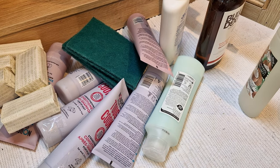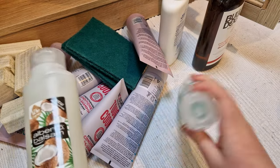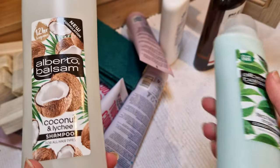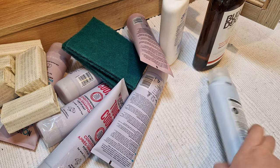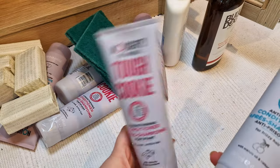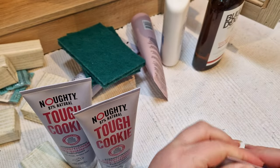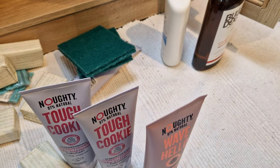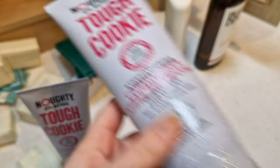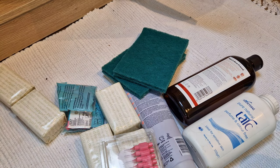I've got some saline solution — we use that to treat wounds for the dog, like making salt water sometimes, and also for piercings. Then I'm going through all the shampoo and conditioner — we've got quite a lot of backups but we definitely go through it. We've really been liking the Noughty brand. We both have curly hair and I think they're quite good for that hair type. I definitely want to stop buying a million backups — it just takes up so much space.